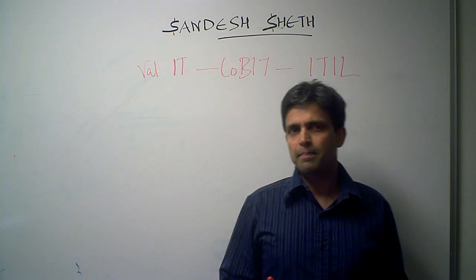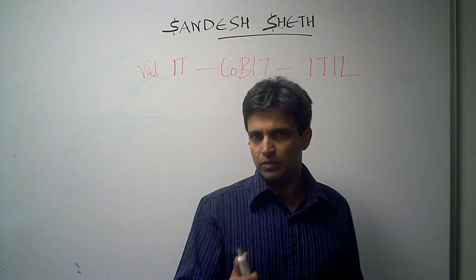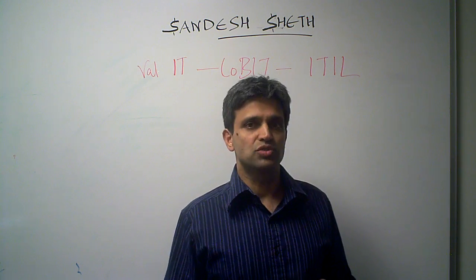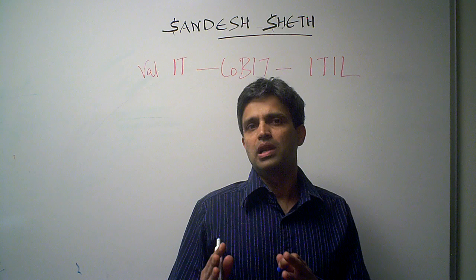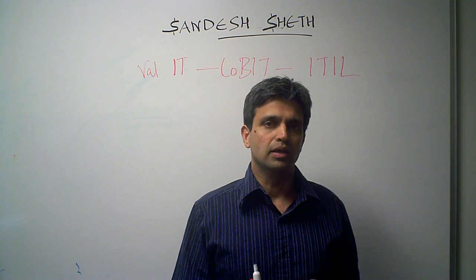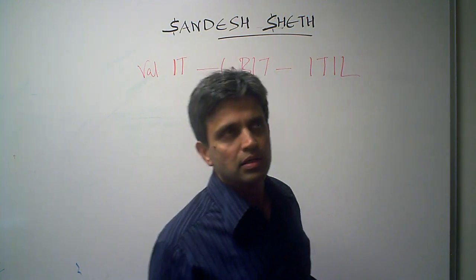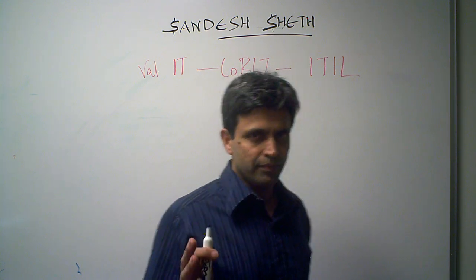Welcome back. Recently I was asked by one of the viewers of my presentations to explain where the VAL IT, COBIT, and ITIL frameworks fit in a typical organization. So let me take an example to illustrate which goes where and why.